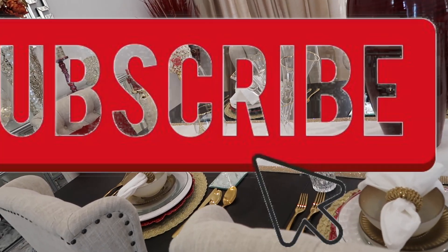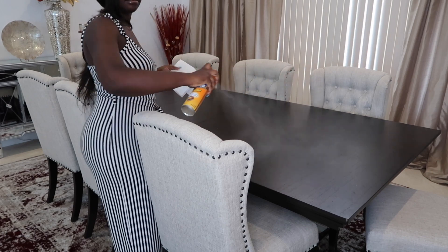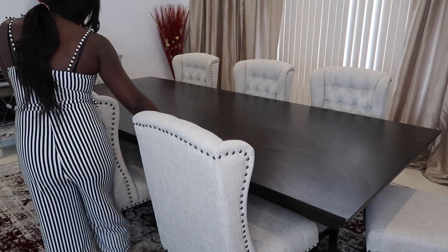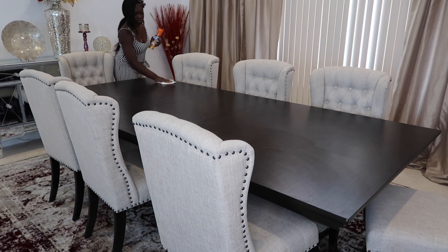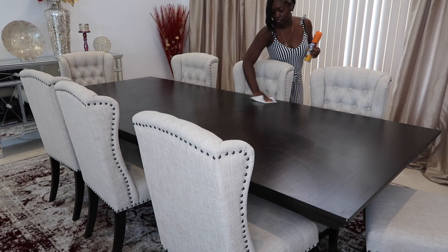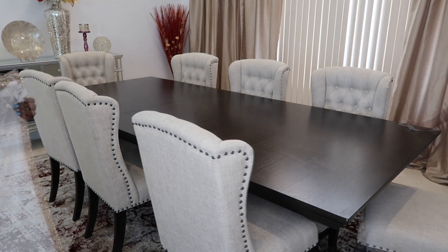Hey! Hi Unique Family! Welcome back to my channel. In today's video, I am bringing you guys my formal dining room decor. I didn't want to only show you guys the decoration itself — I wanted to film myself decorating it, just to show you more and explain where I got everything from and the price range. I hope you guys enjoy this video. Don't forget to subscribe, like, and comment down below. Let's get started!